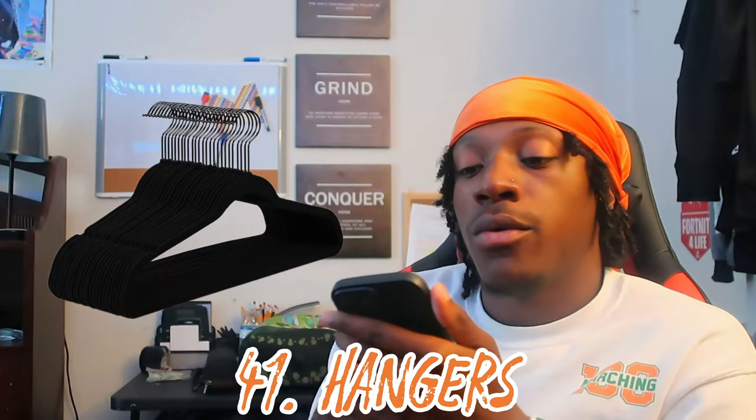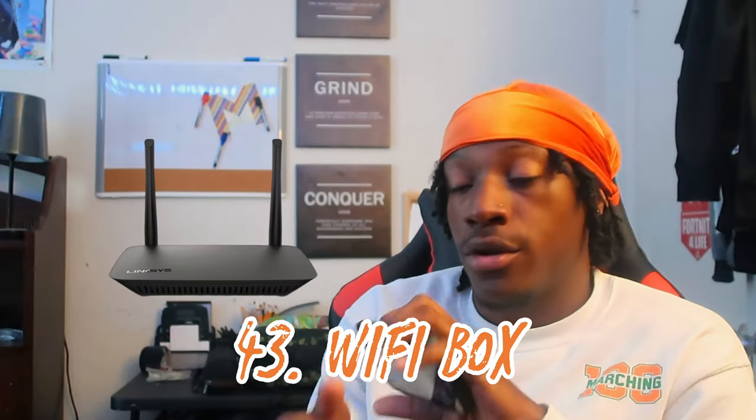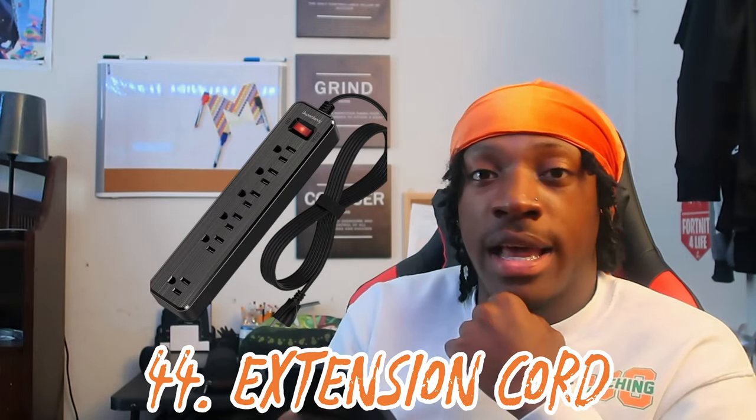Number forty: a speaker. Get yourself a little JBL speaker. Number forty-one: hangers. Number forty-two: towels. Number forty-three: a Wi-Fi box for your own room. FAMU Wi-Fi hasn't really done me wrong, but they don't let you connect to TikTok sometimes, and things like my Google Home and PlayStation didn't connect to it. So bring your own little Wi-Fi box just in case. Number forty-four: extension cords — you're not allowed to have them, but you're gonna need them regardless. Hide them behind your bed.